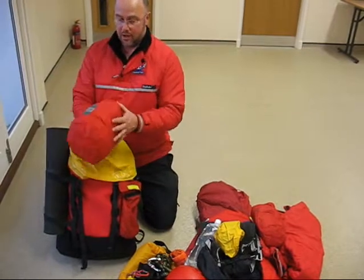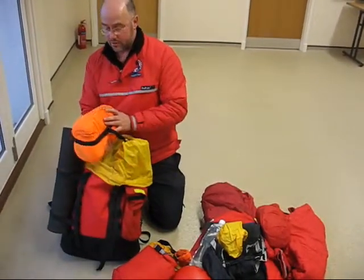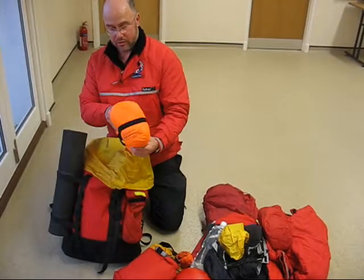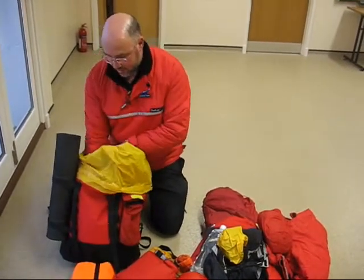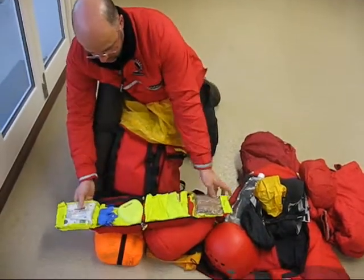If it gets really cold, I've got a down jacket. I carry a group shelter that goes over about seven or eight people — gives you your own little shelter. And last but not least is my own medical kit, all in pouches, all labelled up.